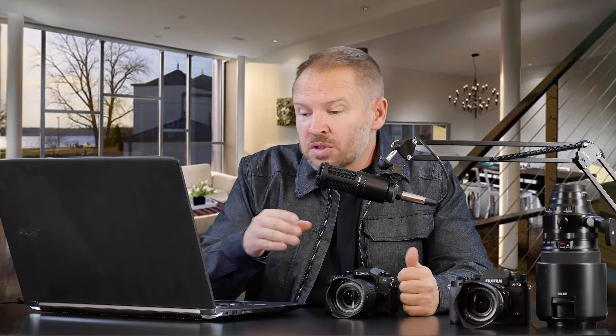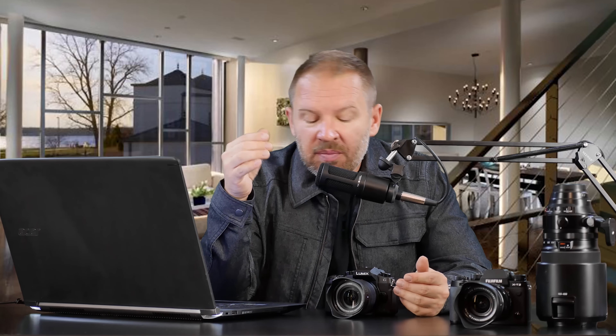Hey folks, Matt from ArtOfTheImage.com. I've got a great question here from Mr. E — that's his YouTube username. He says: 'Hey Matt, what's your personal travel camera setup and gear?' This is an interesting question because I'm not sure what I would tag as my personal travel camera and gear setup.